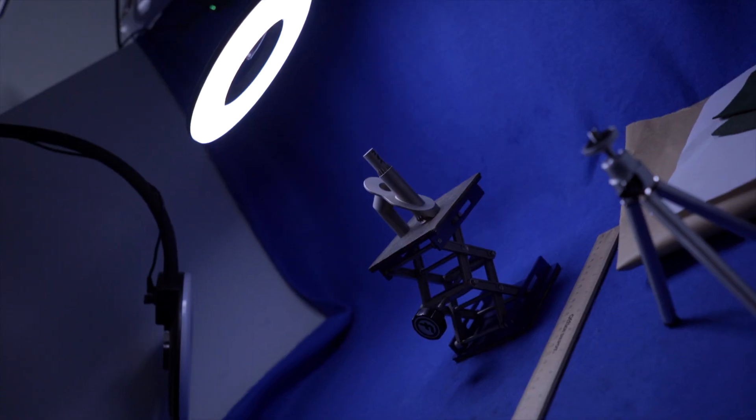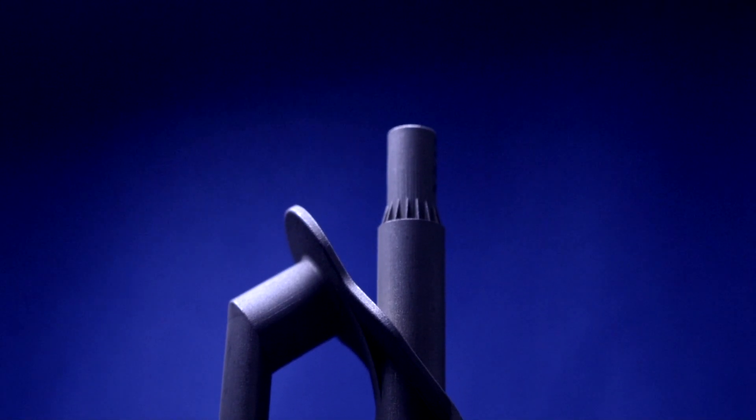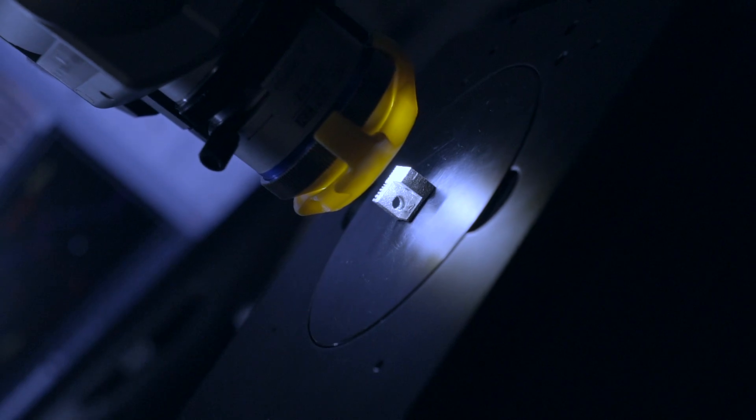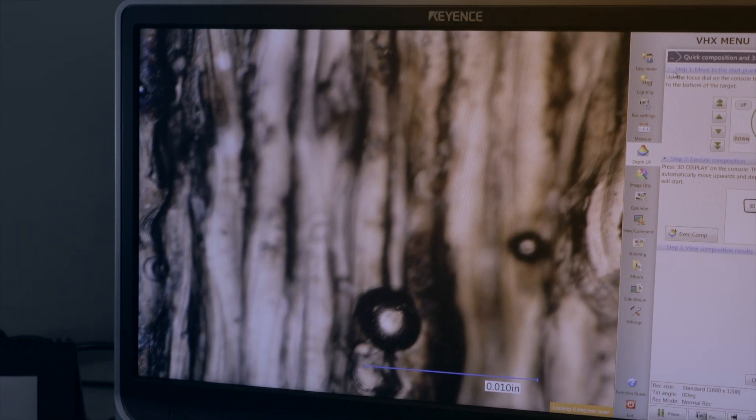At Solar we develop our own printing parameters to optimize the process for our needs. Our parameters are often twice the speed as those developed by the machine manufacturer. We develop our parameters to optimize density, surface finish, and crack resistance.